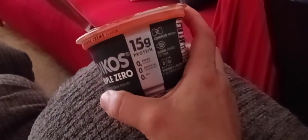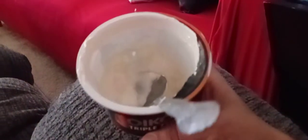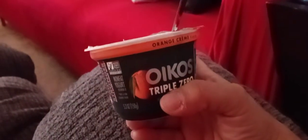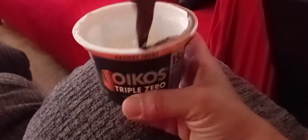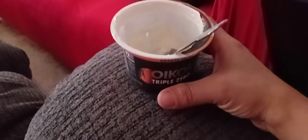It's pretty much the same as all of them — 15 grams of protein, zero added sugar, zero sweetener, zero fat. So if you like that artificial orange taste, you'll like this. I'm going to stick with the coconut; I'm in love with the coconut.